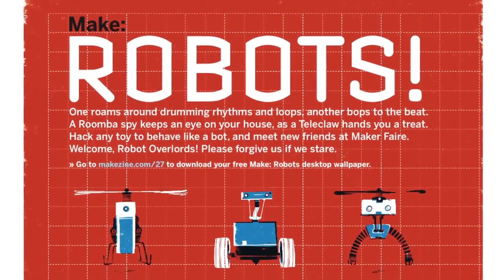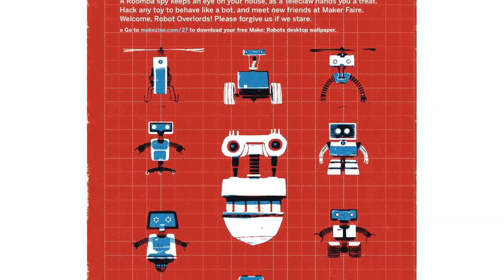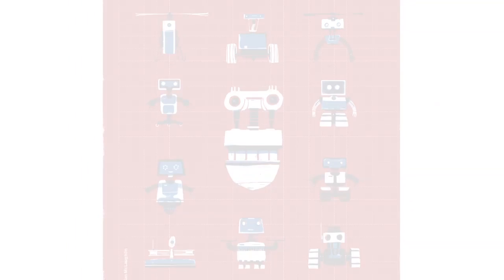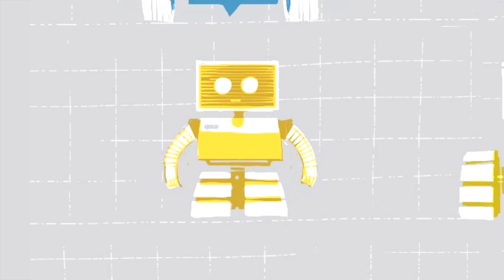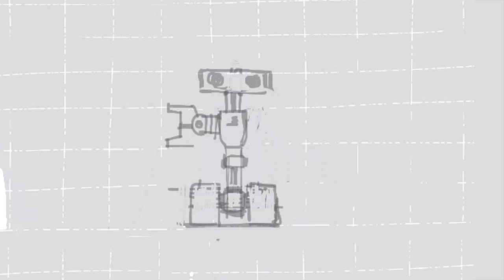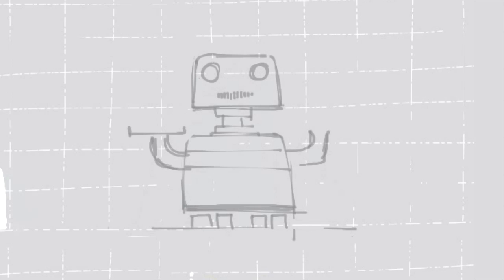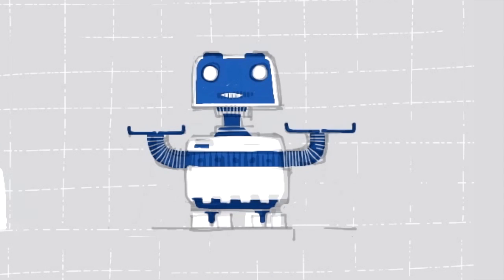And if that's not enough to spin your servos, check out this sweet bit of bot art animation from Make Volume 27's illustrator, Brian McLaughlin.